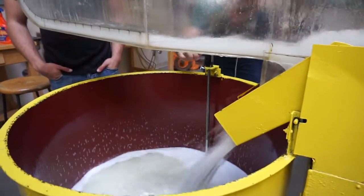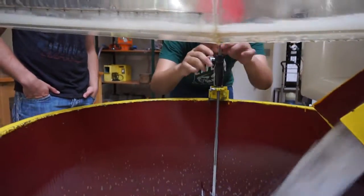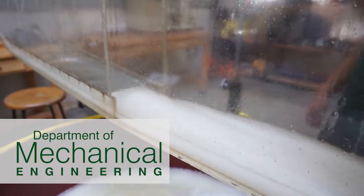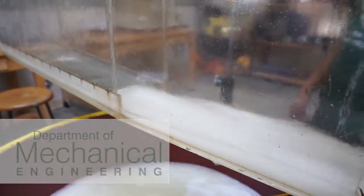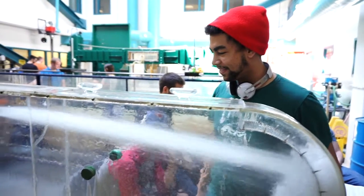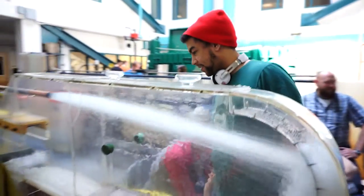Knowing the theory is just not the same as being able to see the changes yourself. Like with this lab, by changing the velocity of the oil, you get to see when it changes from laminar to turbulent. You gain a sense of, hey, I'm actually doing this. I'm not just learning the theory anymore — I'm actually applying this, gaining the skills, and this is something I could carry forward and work on in the future.